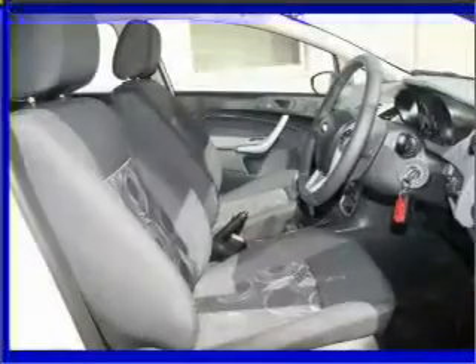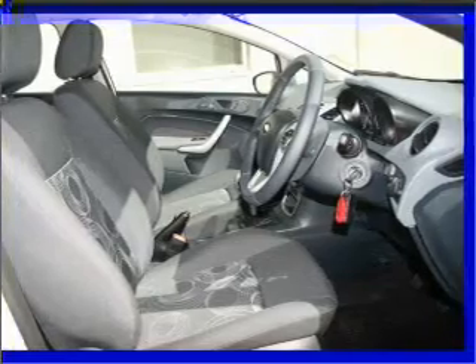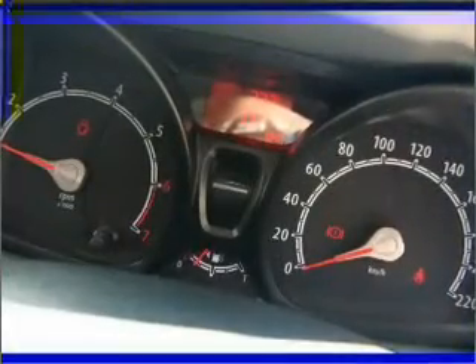Ventilated disc brakes, side airbag, stability control, curtain head airbags. Ride in style with the included premium wheels.